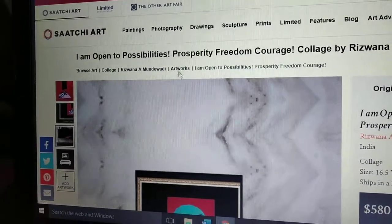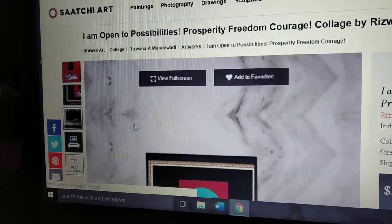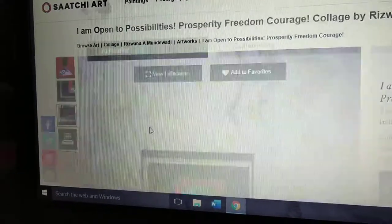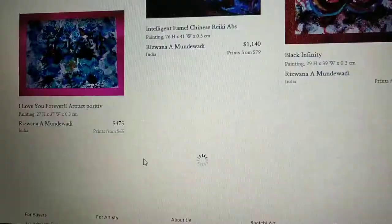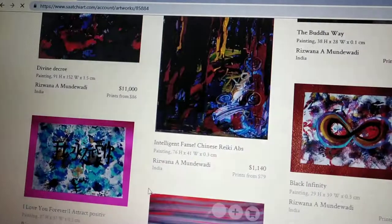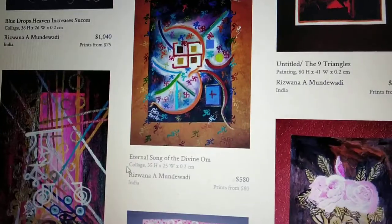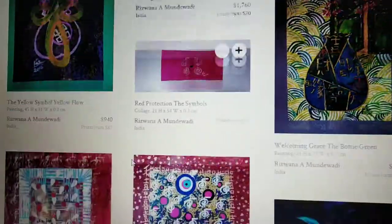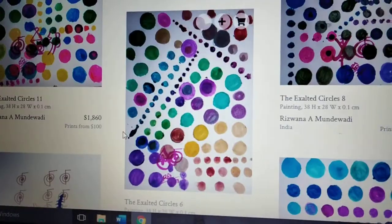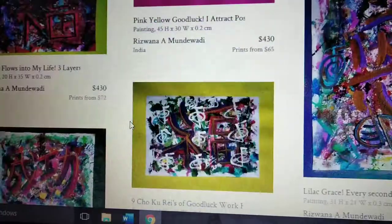With each artwork you also have sharing buttons, so please do share my artworks from my Saatchi Art profile. There are different sized paintings in different budget ranges. For getting a customized painting you can get in touch with the Saatchi Art team — they will be very happy to guide you.